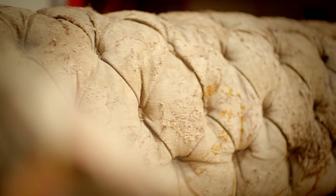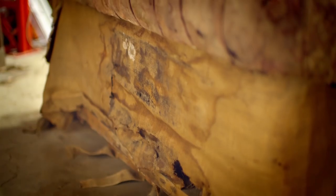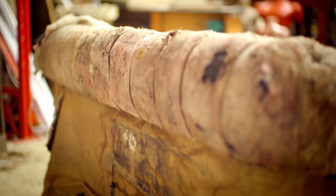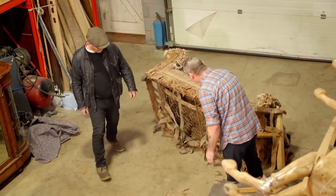The deep-buttoned upholstery and low seat base associated with the Chesterfield style is thought to date from the 18th century, and this one is probably around 100 years old. Passed on by another dealer, right now the sofa is unsaleable.